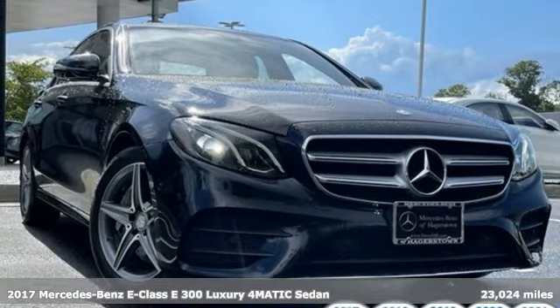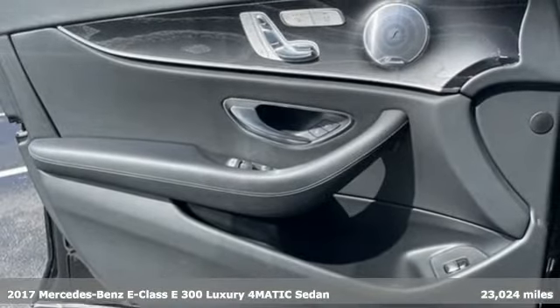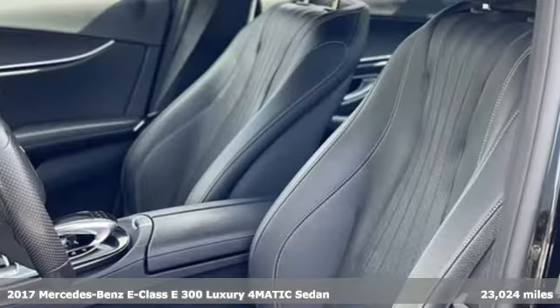It's a certified 2017 Mercedes-Benz E-Class. Mercedes-Benz keeps setting the standard and driving forward.